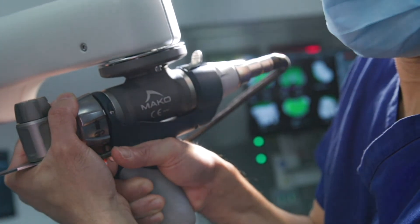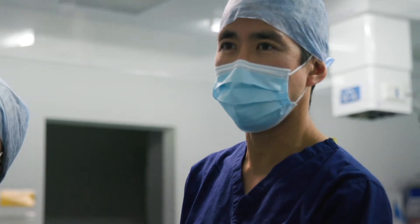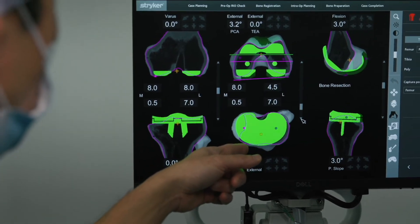In traditional joint replacement surgery, the clinical outcome is dependent on the training and experience of the surgeon. In robot-assisted joint replacement, it is the combination of the skill and experience of the surgeon together with enabling technology that maximises the potential for a predictable and consistent technical outcome for each and every patient, every time.